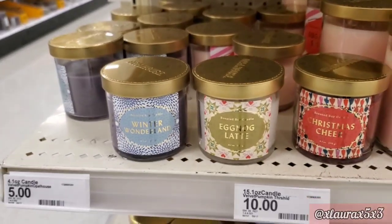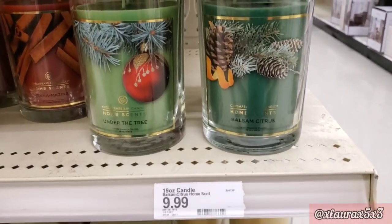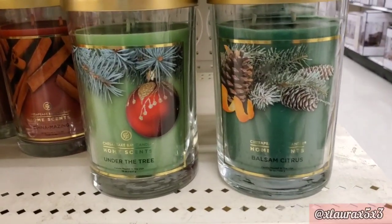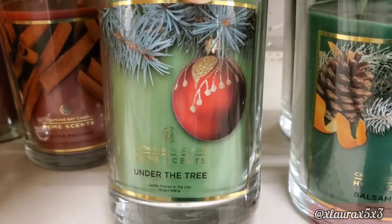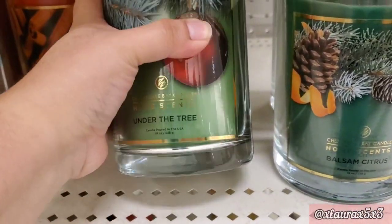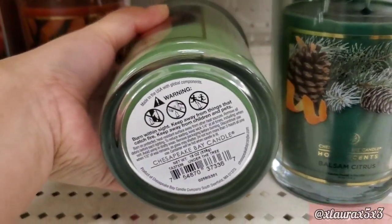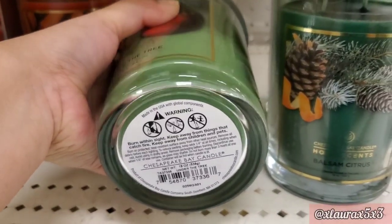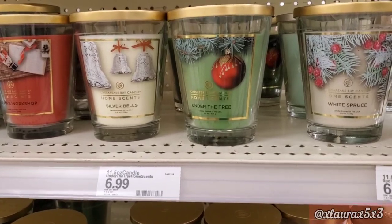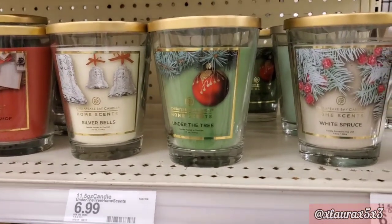They also have some Chesapeake Bay candles with scents including Under the Tree, Balsam, and Citrus. I love that one has an ornament on it. They also have White Spruce and Silver Bells.